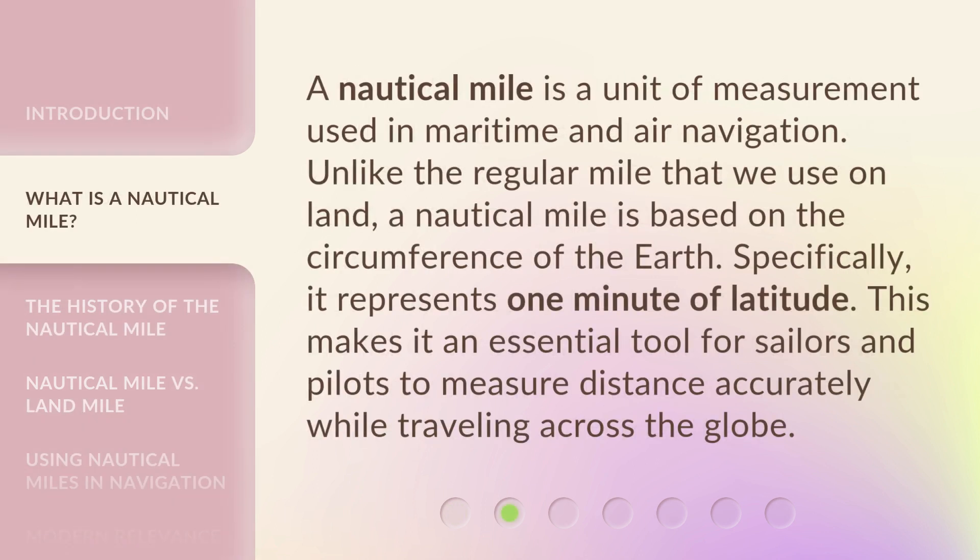A nautical mile is a unit of measurement used in maritime and air navigation. Unlike the regular mile that we use on land, a nautical mile is based on the circumference of the Earth. Specifically, it represents one minute of latitude. This makes it an essential tool for sailors and pilots to measure distance accurately while traveling across the globe.